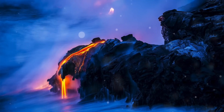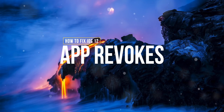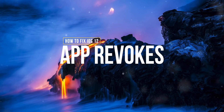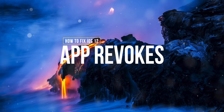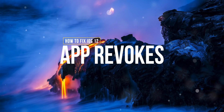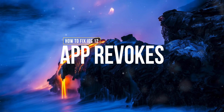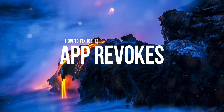Hey, what's up guys, welcome back to the channel. I wanted to address an issue where your unc0ver jailbreak application will not open, and you're looking for a solution. You quickly turn to TweakBox or Ignition to re-download it, but find out that both of those utilities are not able to be installed right now.